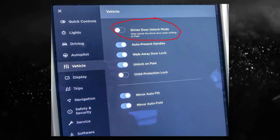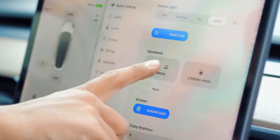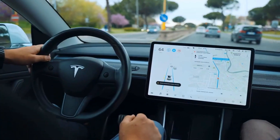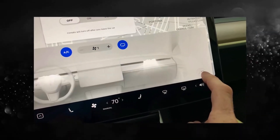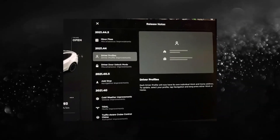You can now unlock only the driver's side door by approaching the vehicle and touching the control locks. Many driver profiles have also been updated. Each driver's work and home addresses have now been added to the profiles database. To access these profiles, select your profile in the UI, then hit the navigation button. To complete the process, select between work and home or your office.